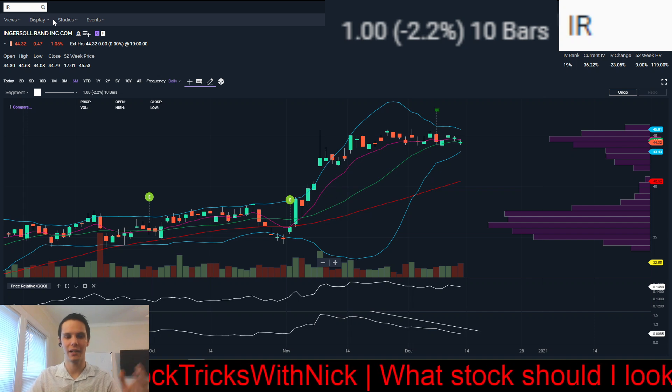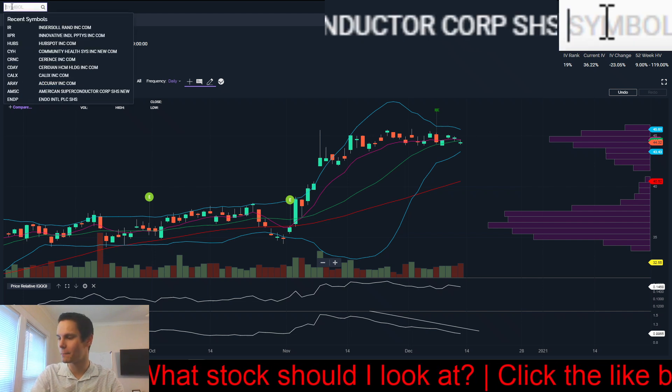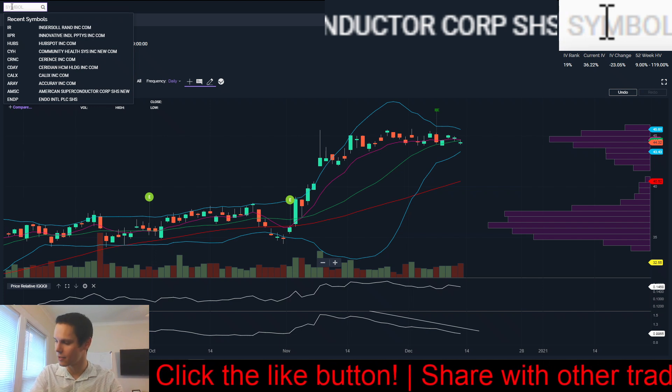You want a high probability trade and good risk-reward — sometimes you have to balance those. IR is a good one to keep on your watch list; set some alerts higher and see if it gets going.